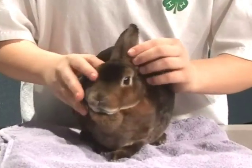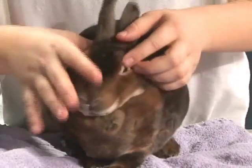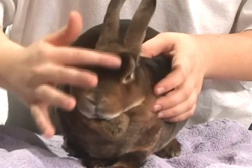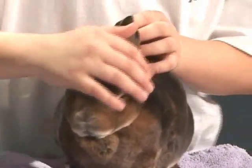This is the front side of my rabbit. She does not have malocclusion and she does not have the sniffles. She does not have any bumps or blemishes and her eyes and ears are lined up correctly.